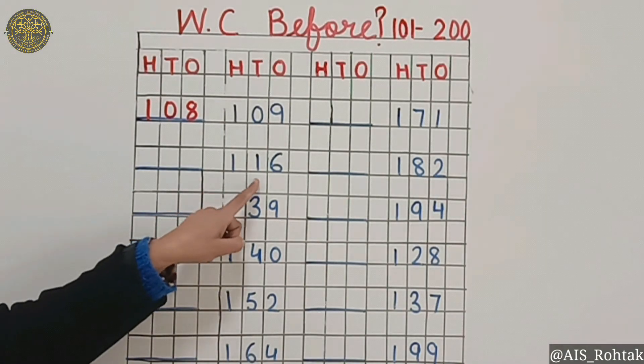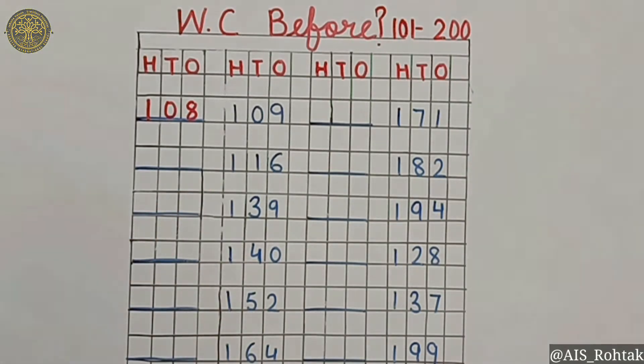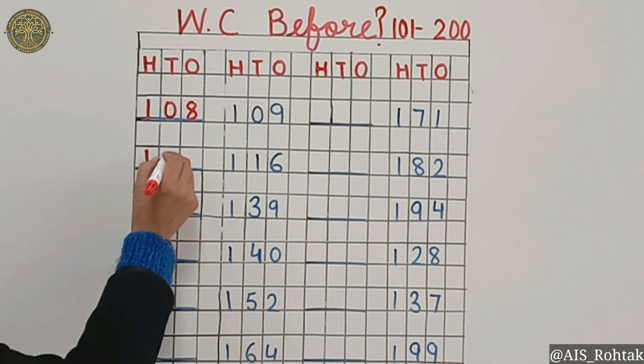What comes before 116? Think... yes, it's 115.